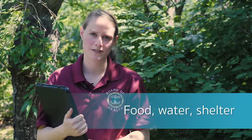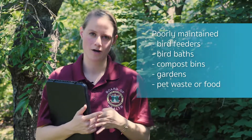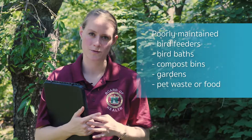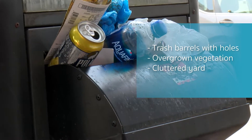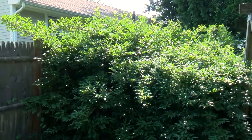Such items may include food, water, or hideaway sources. Commonly overlooked rodent attractants may include poorly maintained bird feeders, bird baths, compost bins, or gardens, pet waste, any pet food or water bowl stored outside, trash barrels with holes or without lids, and overgrown vegetation.